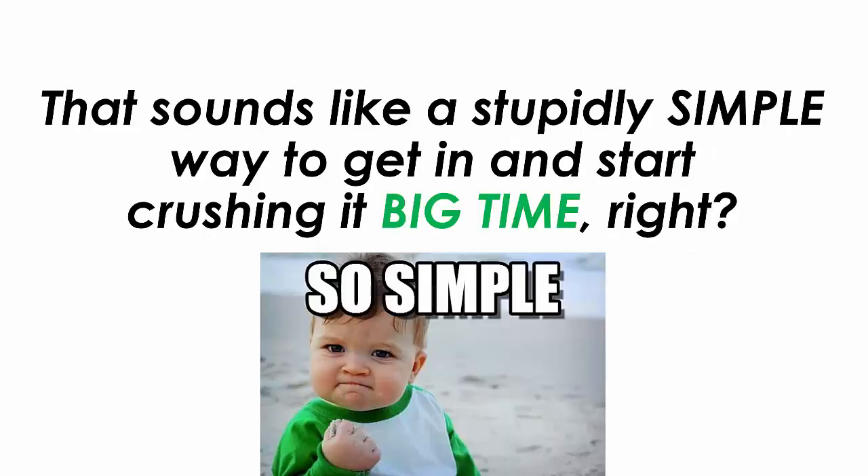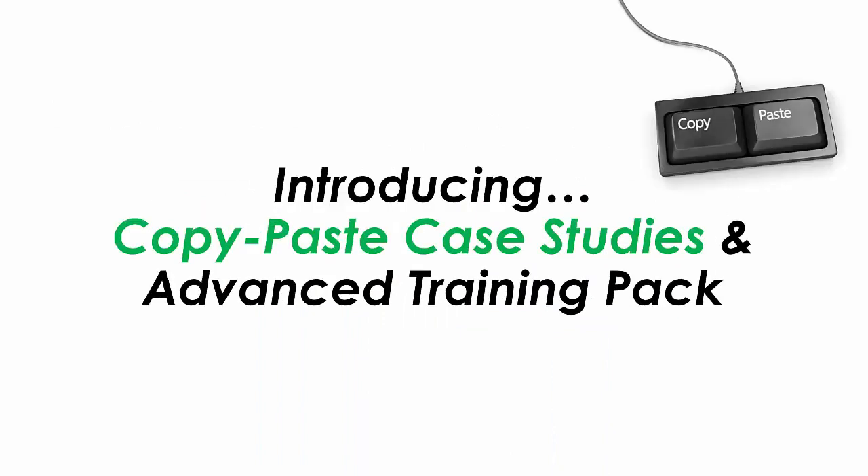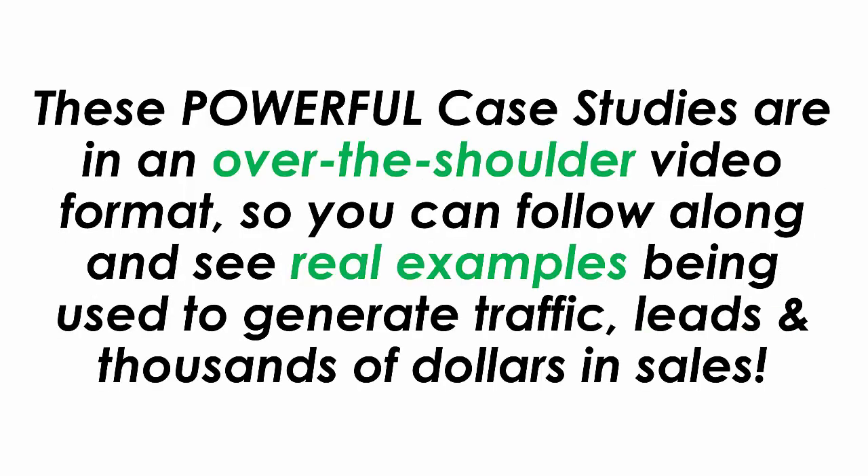That sounds like a stupidly simple way to get in and start crushing it big time. To help you out more, that's exactly what we've set up. Introducing Copy and Paste Case Studies and Advanced Training Pack — eight brainless, copy and paste, real-life case studies where you literally copy our results with zero effort. These powerful case studies are in an over-the-shoulder video format so you can follow along and see real examples being used to generate traffic, leads and thousands of dollars in sales.